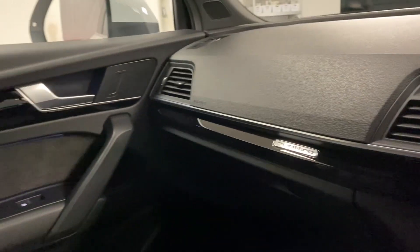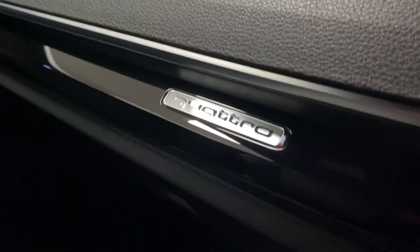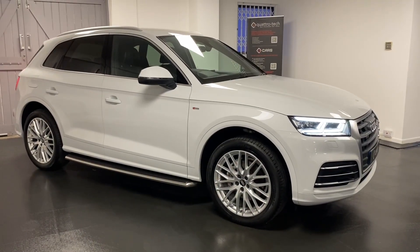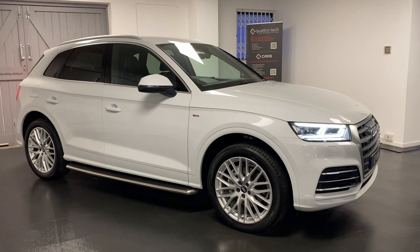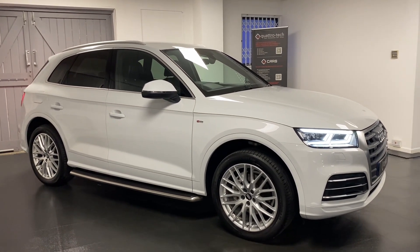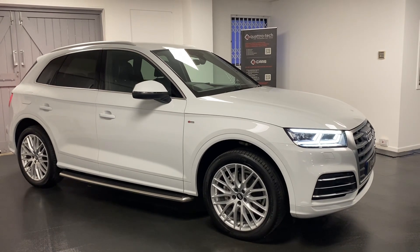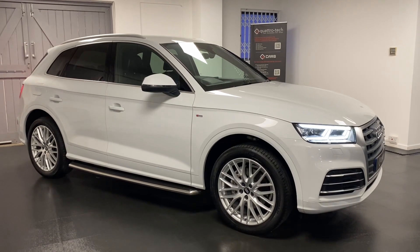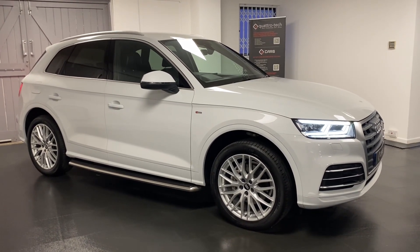Thank you for watching this video showing around our Audi Q5. All cars are mechanically checked through Quattro Tech, which includes six months warranty that you can extend up to three years. Please get in touch so we can talk through the car in more detail or to arrange an appointment or test drive. Thanks for watching.